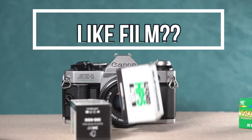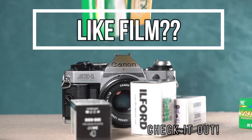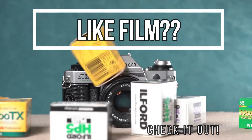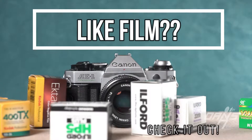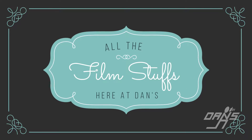Hello everybody, it's Kyle at Danz. I was just wondering if you knew about film photography, and even more, do you know about Danz and film photography? Check it out! To get started, it would be good for you to know that Danz has just about every product you need to do anything to do with film photography.